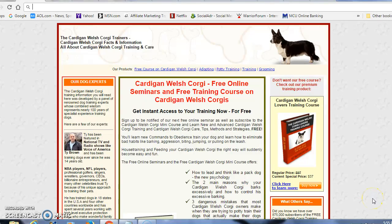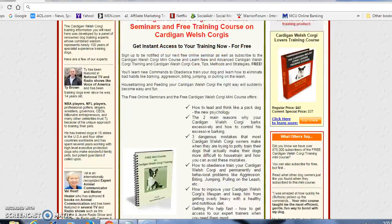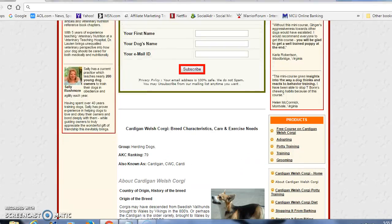Hi, this is Tony. Are you the proud new owner of a Cardigan Welsh Corgi puppy, or an adult Cardigan Welsh Corgi? These are the cutest dogs you're ever going to see. They make great family pets, great to have around. You're going to just love them.